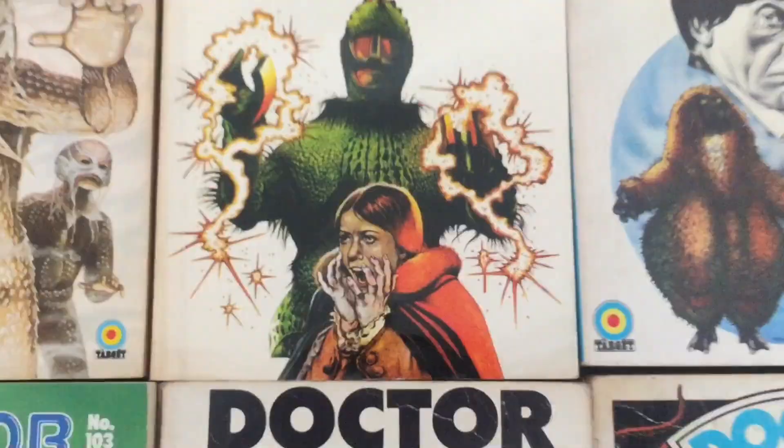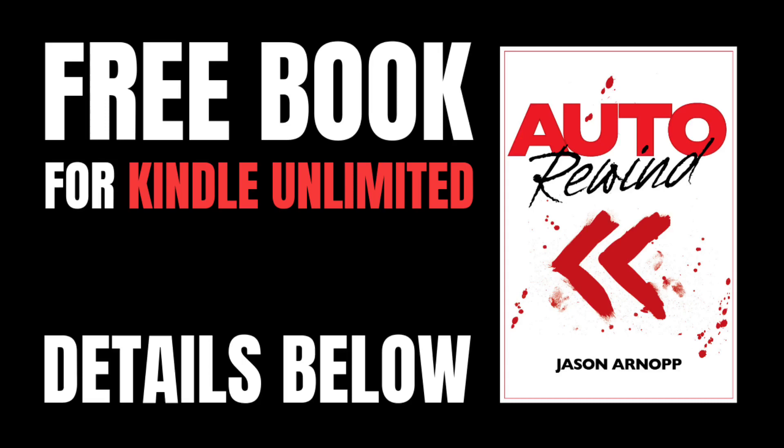I'm going to show you my top five all-time favourite Doctor Who Target book covers and then hopefully you're going to tell me yours. Which of these amazing covers will make number one? Hello, you astonishing eclipse. If you're new here then I'm Jason Arnob, the author of The Last Days of Jack Sparks, Ghoster and some Doctor Who stuff. It's entirely possible you might enjoy my book Auto Rewind which focuses on a disturbed Doctor Who fan. But back to those Target books — you may have seen my previous video counting down from 10 to 6. I'm going to count down all the way from 5 to 1. Buckle up.